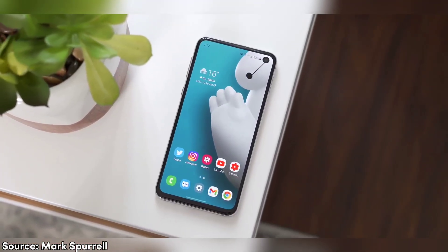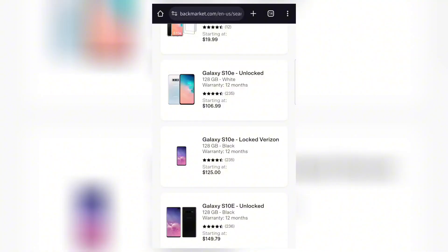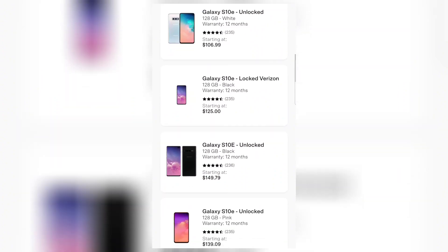At the time of its launch, it was priced at $750 as the most affordable phone in the premium S10 lineup. And today, you can easily get it for a little over $100.